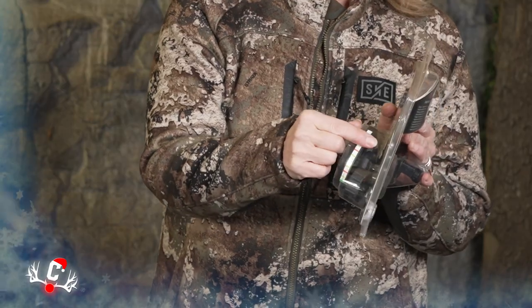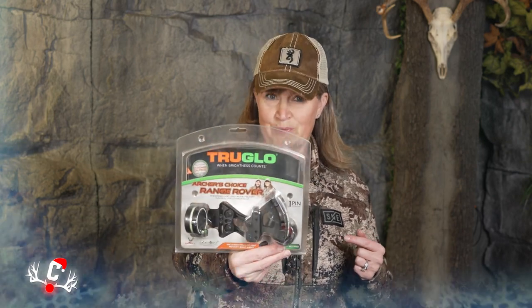With this sight, you go ahead and set it up, mark it to exactly your yardages for 20, 30, or 40. If you're in a stand, it's super easy to do. First thing in the stand, range a couple spots so you know where that animal is going to come through and you know where to put your sight. It's the True Glow Range Rover — a one-pin, movable sight.